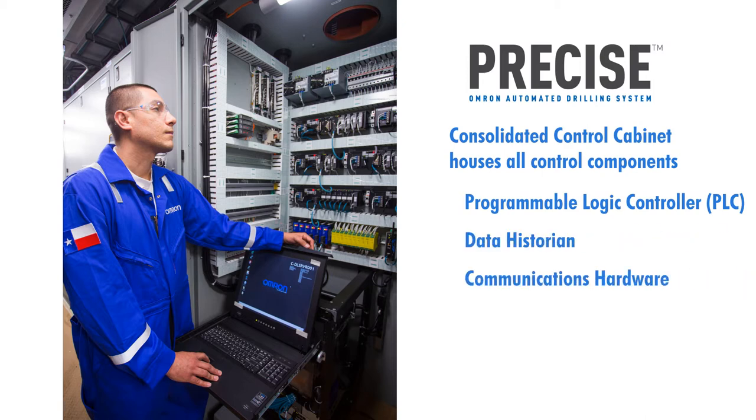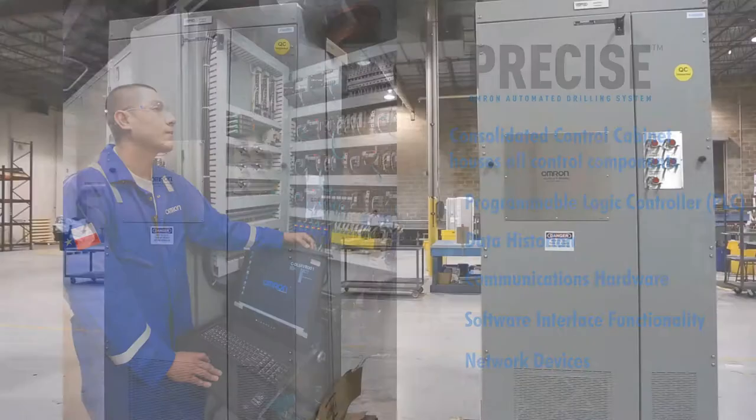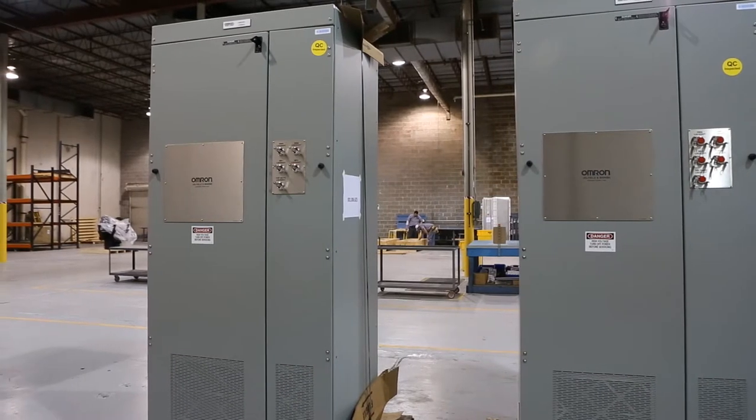The consolidated control cabinet also includes a data historian, communications hardware, software interface functionality, and network devices to monitor and control rig equipment from one consolidated control cabinet.